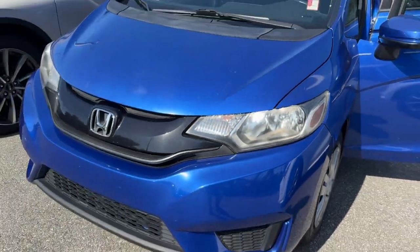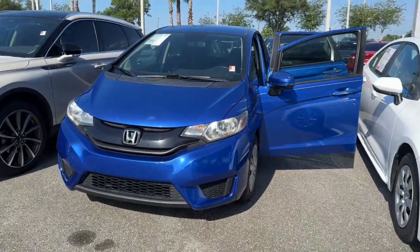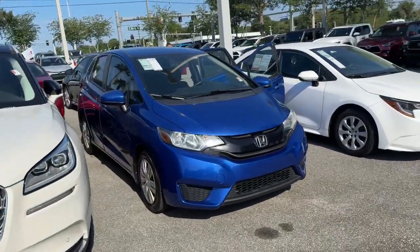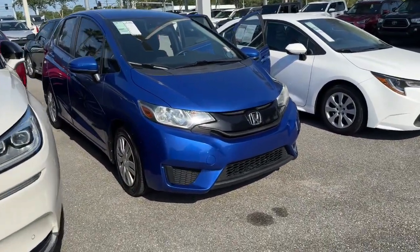This could be the car for you. The 2016 Honda Fit. With less than 90,000 miles on the odometer, this vehicle stands out from the rest.